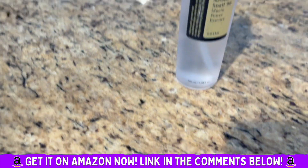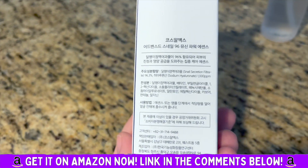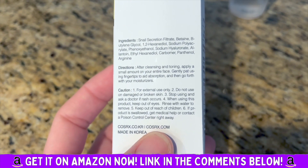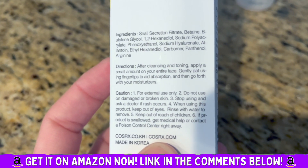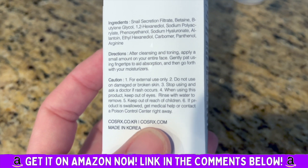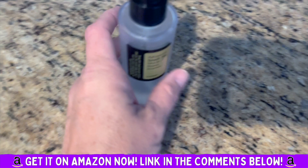This is what the bottle looks like. The directions say: after cleansing and toning, apply a small amount to your entire face and gently pat using fingertips to aid absorption, then go forth with your moisturizers.